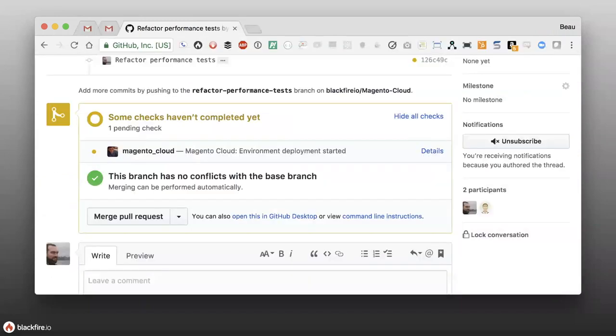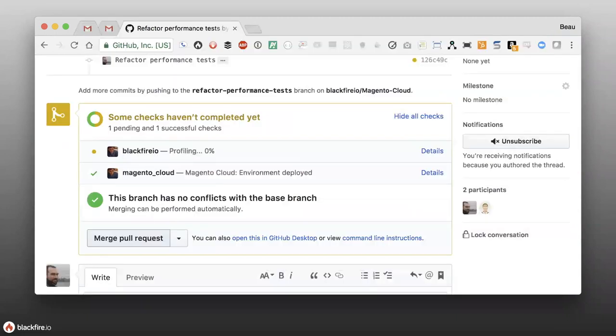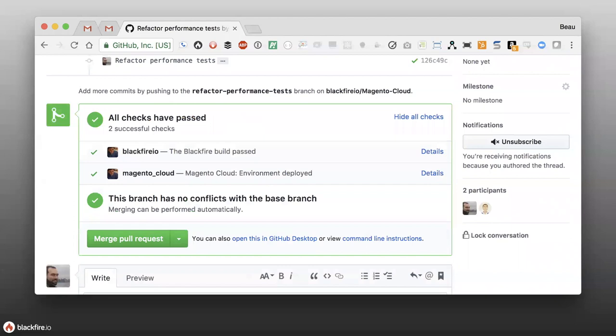If you make some changes and push new code, the process starts over. The PR gets updated and Magento Cloud starts the new deployment. You can still access the previous version of the PR while it builds. As soon as it's completed, it again tells GitHub it's deployed, notifies Blackfire that there's a change to this PR to profile the new URL, and then Blackfire notifies GitHub that profiling has started. When all successful, it just says all checks have passed — you can see both Magento Cloud and Blackfire were successful, and you can merge the pull request.